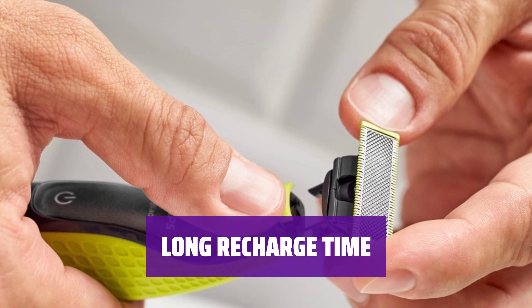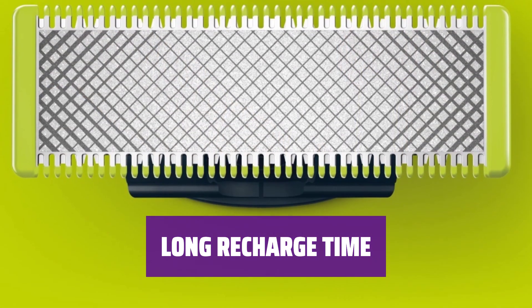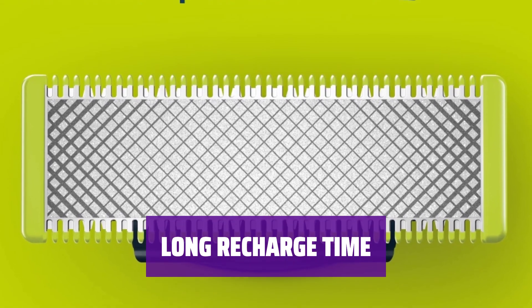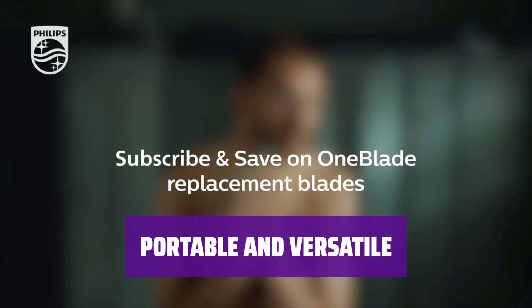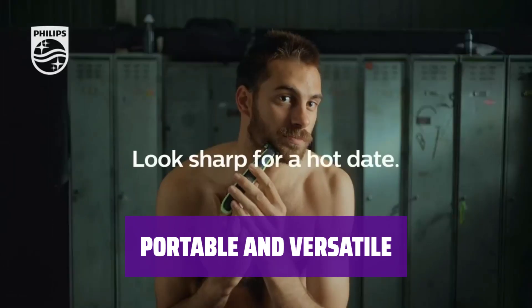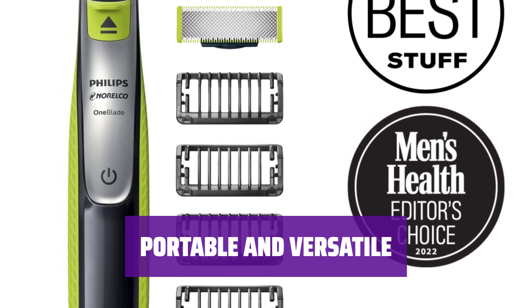The One Blade has a recharge time of 4 hours, which may be longer than expected for a small trimmer. Additionally, replacement blades will need to be purchased once the included ones wear out. Despite its recharge time and blade replacements, the One Blade stands out for its portability and trimming versatility, making it a standout choice for those on the go.